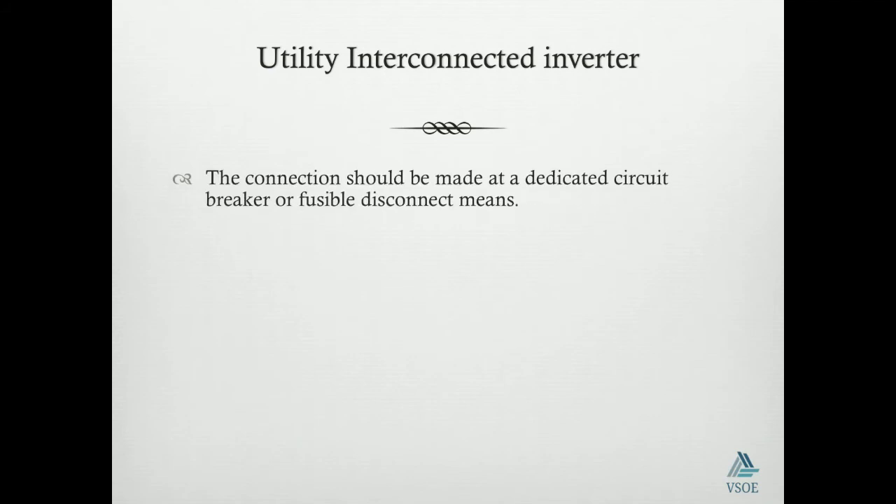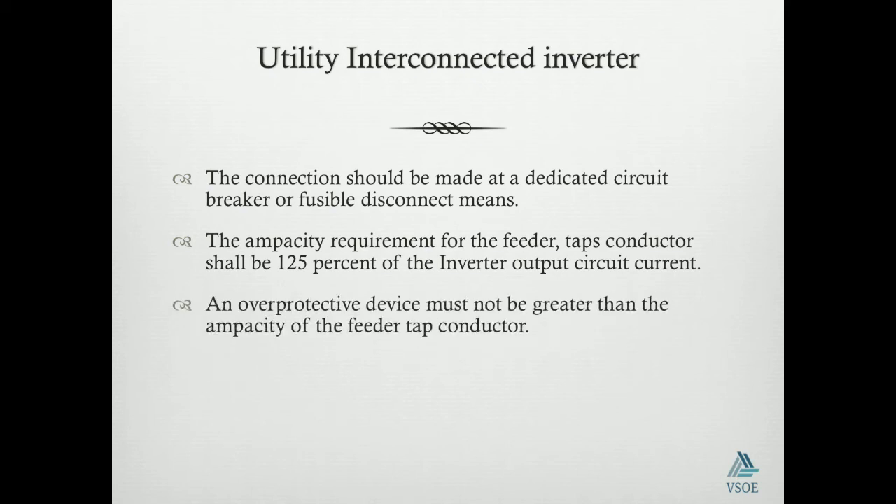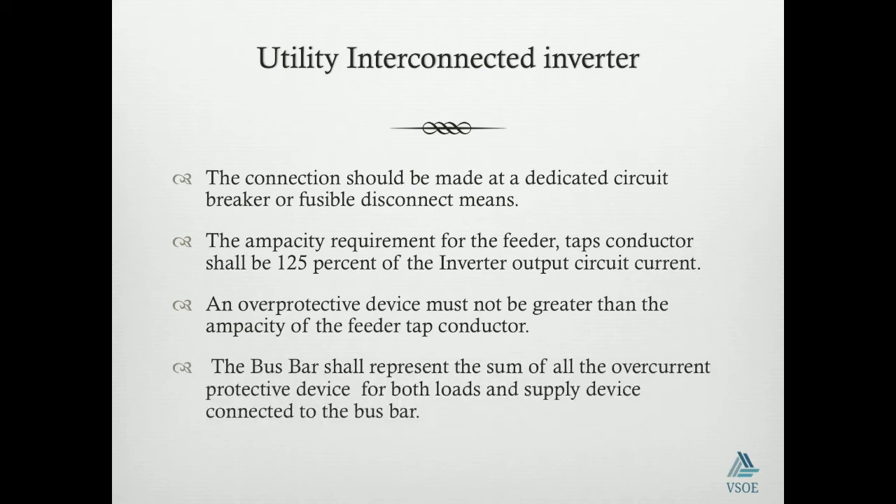The utility interconnected inverter connection should be made at a dedicated circuit with a physical disconnect means to provide protection for the source. The capacity requirement for the feeder or the tap conductor shall be 125% of the inverter output circuit current. The feeder tap should be sized at a value much greater than what is delivered from the inverter output circuit. An overcurrent protective device must not be greater than the ampacity of the tap. The bus bar shall represent the sum of all overcurrent protective devices for both the load and the supply devices coming to the bus bar, so all taps or feeders coming to the bus bar should be equal to the magnitude of the ampacity of the bus bar.